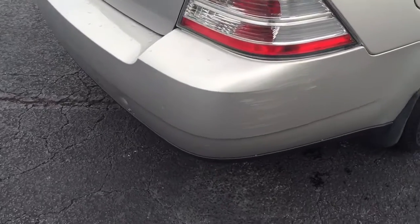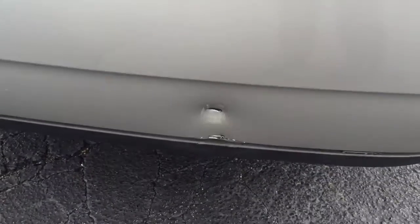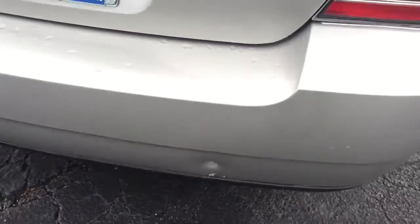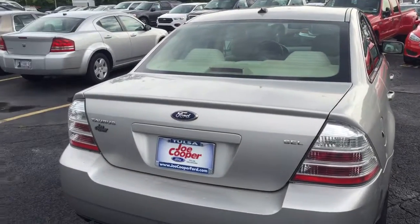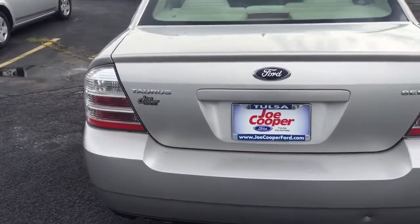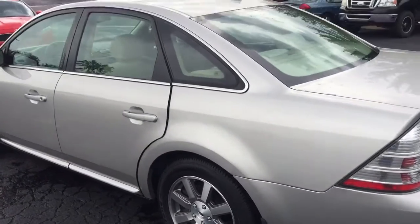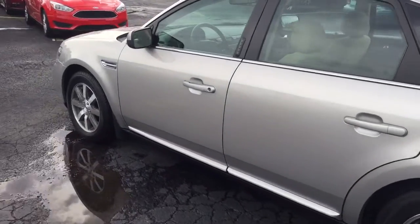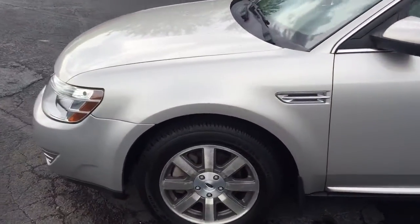A couple issues with the car. There's a little bit of a scuff on the back bumper and then down below it looks like a little bit of a puncture mark. Doesn't affect the reliability of the vehicle, just cosmetic. Keep in mind that when we price our vehicles we're aware of all the defects that may be present and include those in our pricing, so we do discount the vehicle for having that on there.